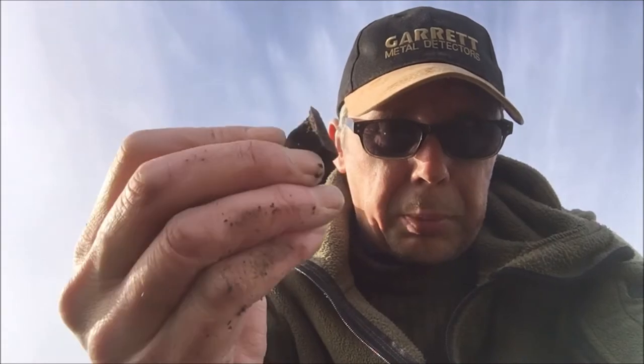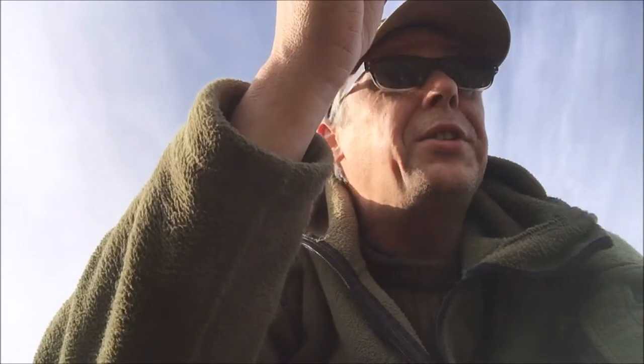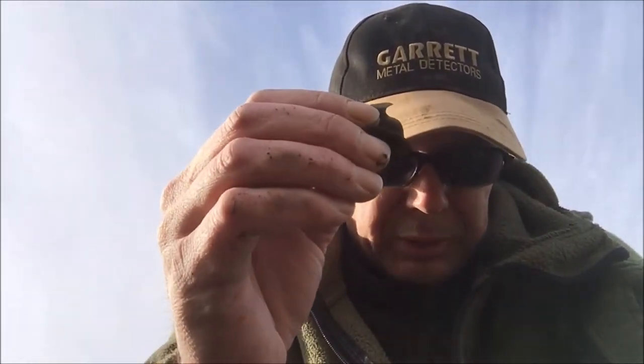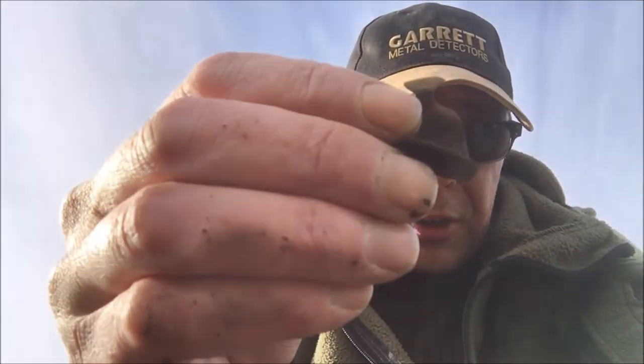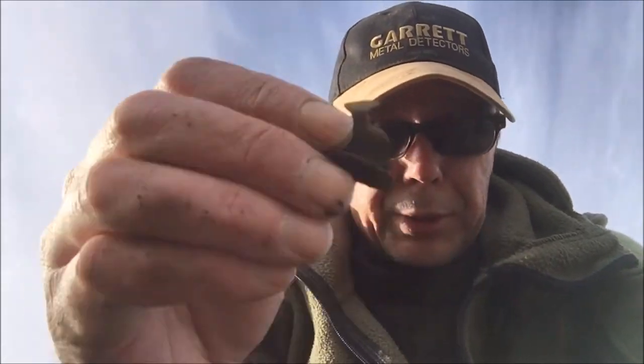Hi guys, next find — lovely little cloak clasp. Sorry if you hear any interference on the mic; I'm right next to a telegraph pole and it's probably picking it up a little bit. So if you hear a bit of crackling or buzzing, that's what it is. Cloak clasp — there's old stuff here. That was about two inches down. Belting signal on the Euro Ace. If there's these, there's activity — there's more coins, maybe more hammered. Let's give it a go, let's crack on.